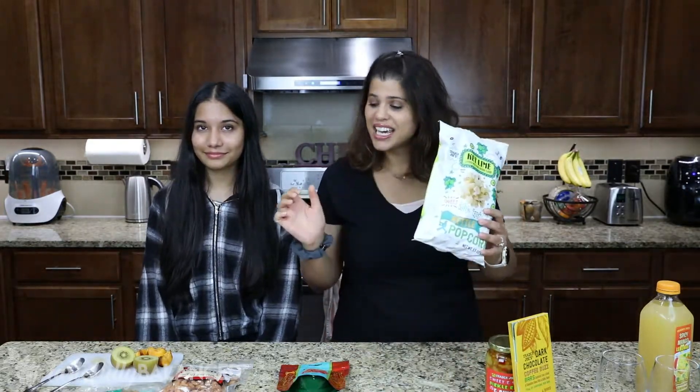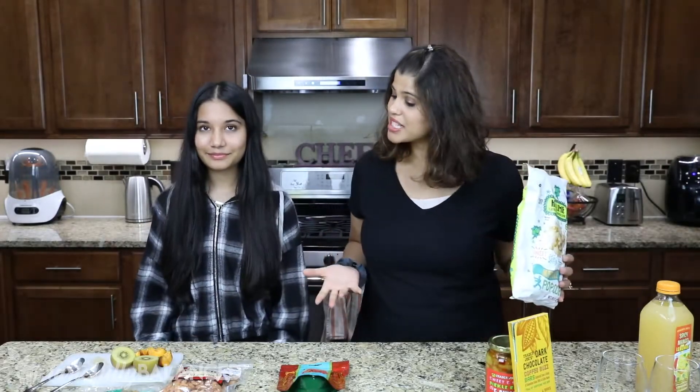Hi everyone, welcome back to another episode of Tastefully Balanced. I'm Miriam and this is Rima, my little sister, and today we are doing a Trader Joe's taste test. We've got some new items here that we want to taste test and I thought, why not bring in someone else? So it's not just me giving my opinions, but we got a teenager to let us know how things really are. If you guys love Trader Joe's, if you love seeing things tested out, please subscribe and keep watching.